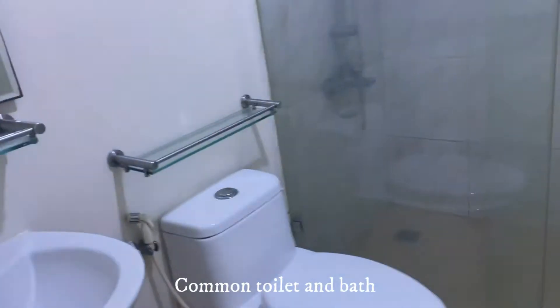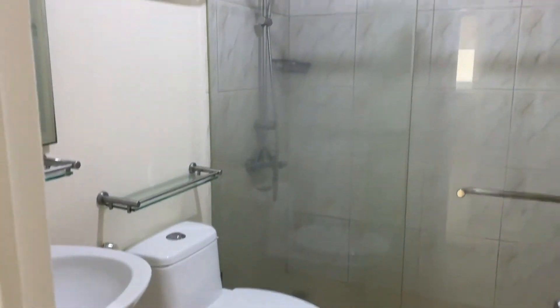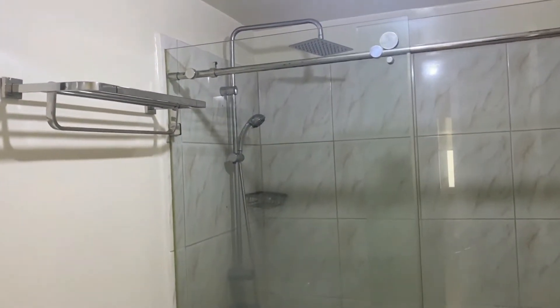Now we go to the common toilet and bath across the second and third bedrooms.